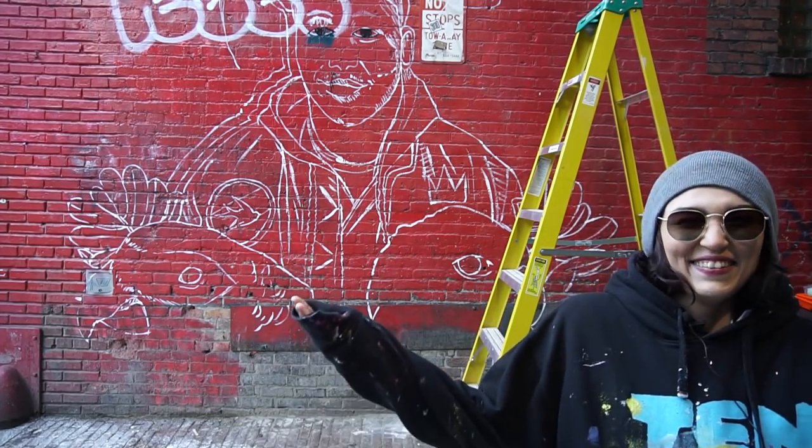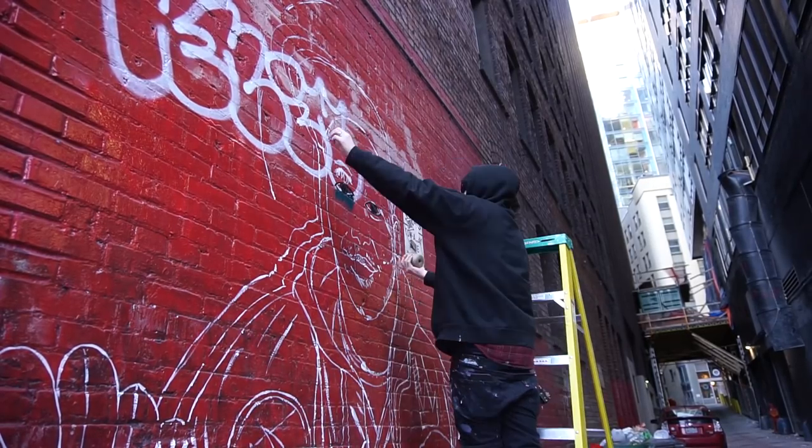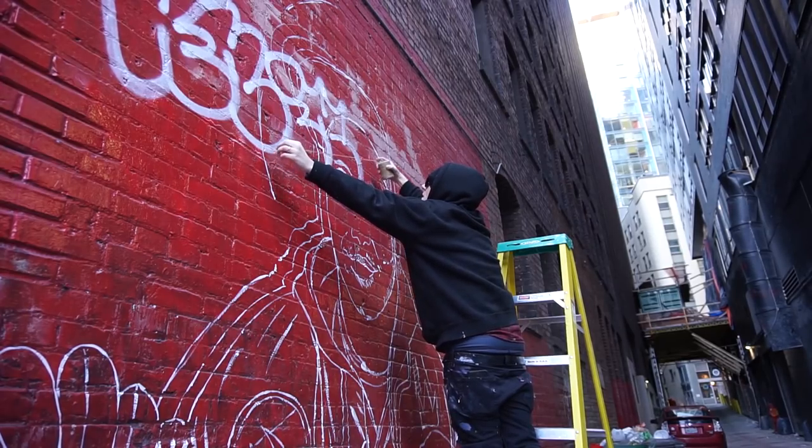Today is day two on our mural down here at Pike Place. Last night we got the rough sketch up — it was a little hard. It's going to be a little busy today because it's Sunday and it's a very nice day in Seattle and we're down here at Pike Place. Hopefully it doesn't get too crazy, but maybe we'll have some people come say hi, which is cool. Welcome to day two — let's do this.